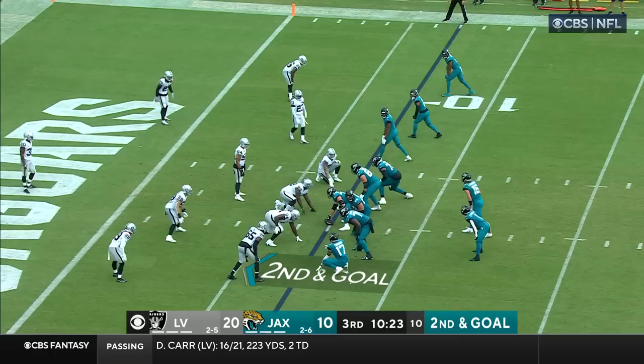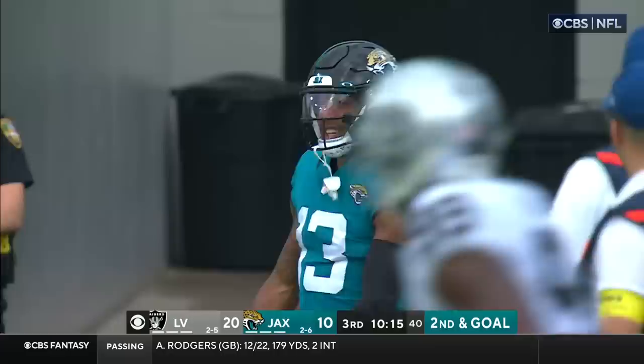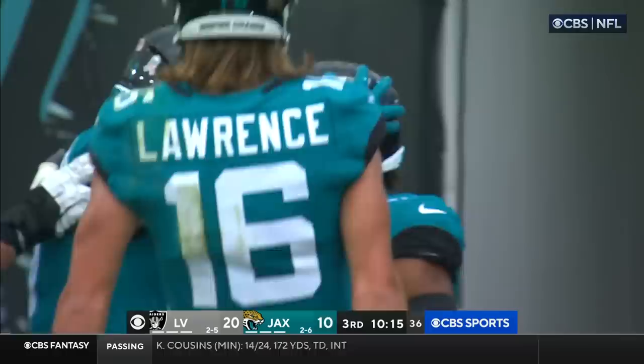If it's there, throw it. If not, sail it. Second and goal. Lawrence throws it — he's got it for a touchdown to Christian Kirk. Didn't need to sail that one. And the Jaguars are back within four.